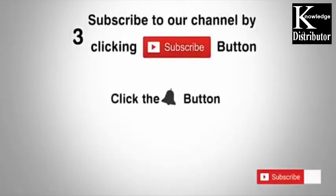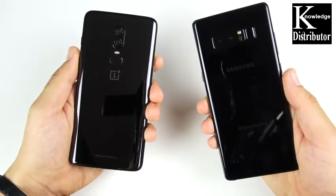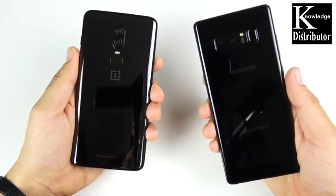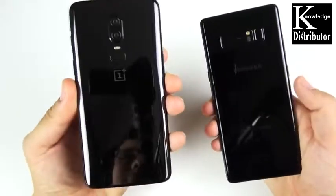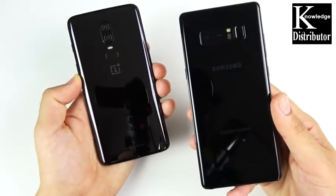Subscribe to our channel by clicking the subscribe button, click the bell button and enjoy the latest uploads. What is up guys, Nick here helping you to master your technology. Today we have the OnePlus 6 versus Samsung's best — the S9 Plus, or for me it's the Note series, always the best from Samsung.